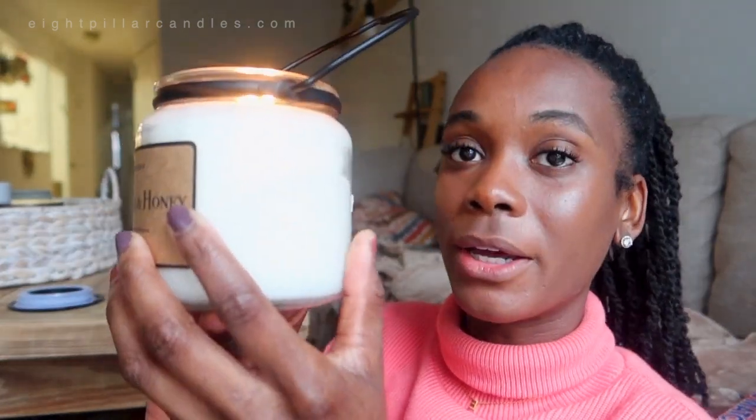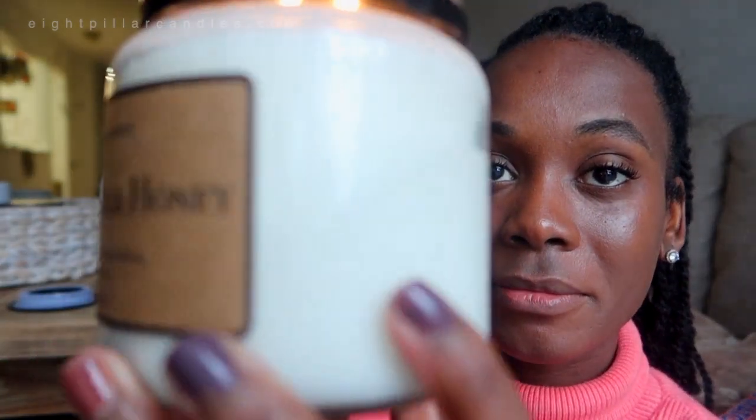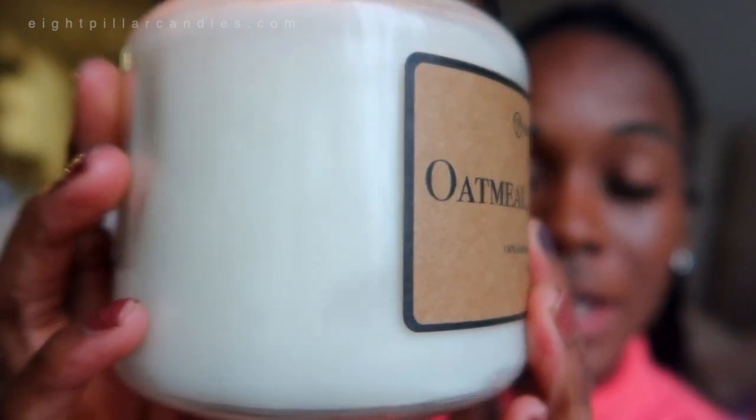Sweet scents are pretty great. But look at this glass jar — sometimes when you put candles in a glass jar, it could fog up the sides if you aren't careful. But they managed to get it just right. 10 out of 10 for me.